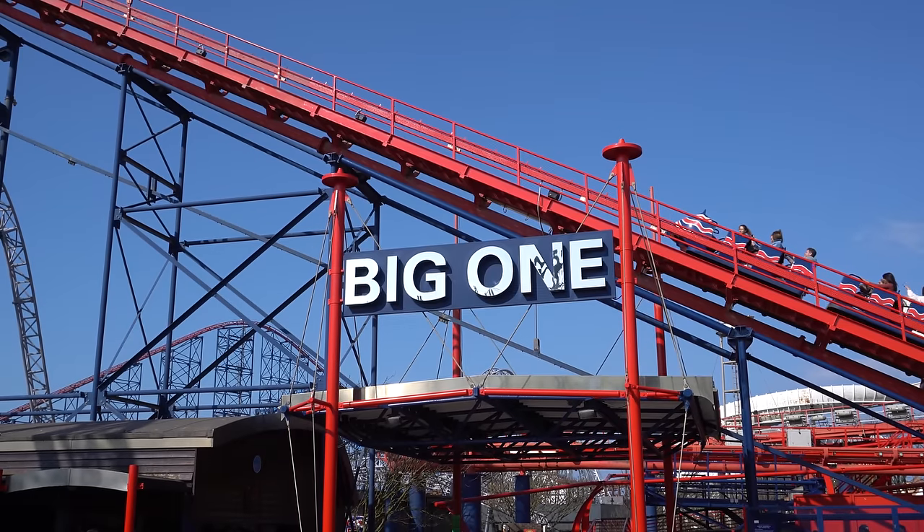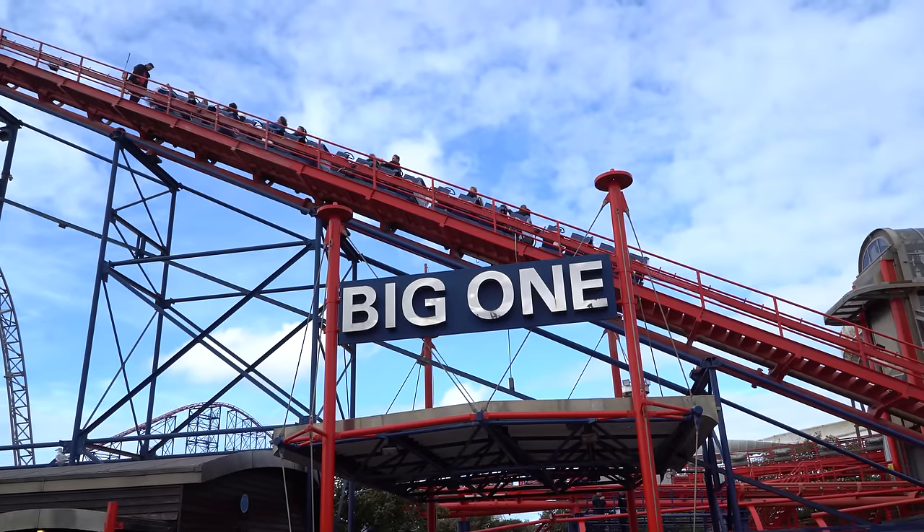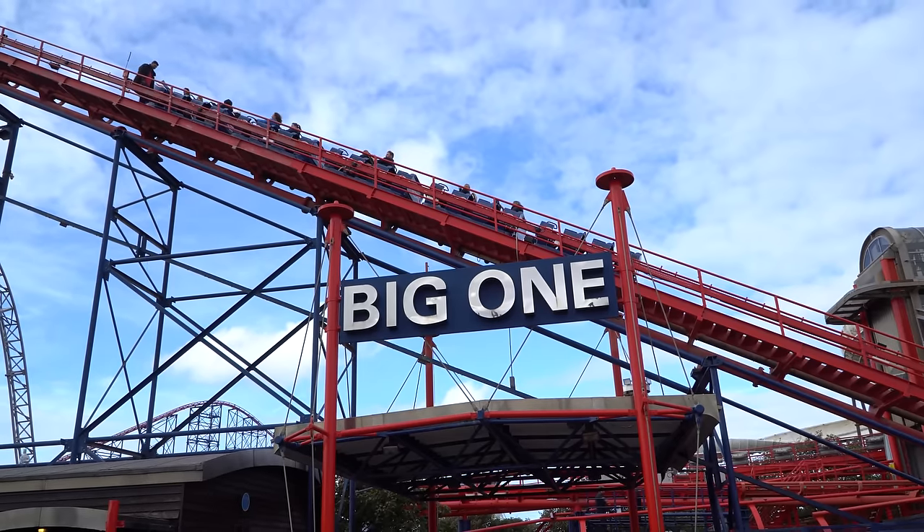What's wrong with the big one at Blackpool Pleasure Beach? And why does it sometimes stop here, and sometimes stop here?